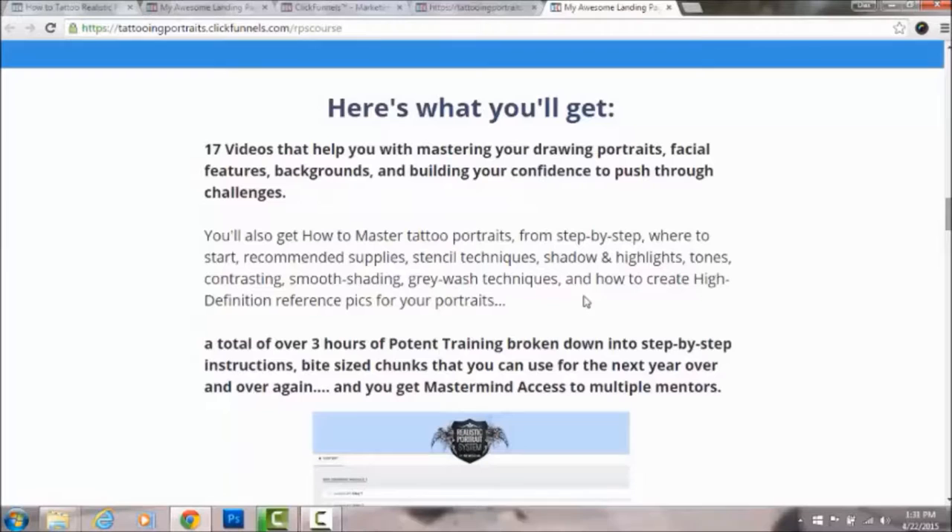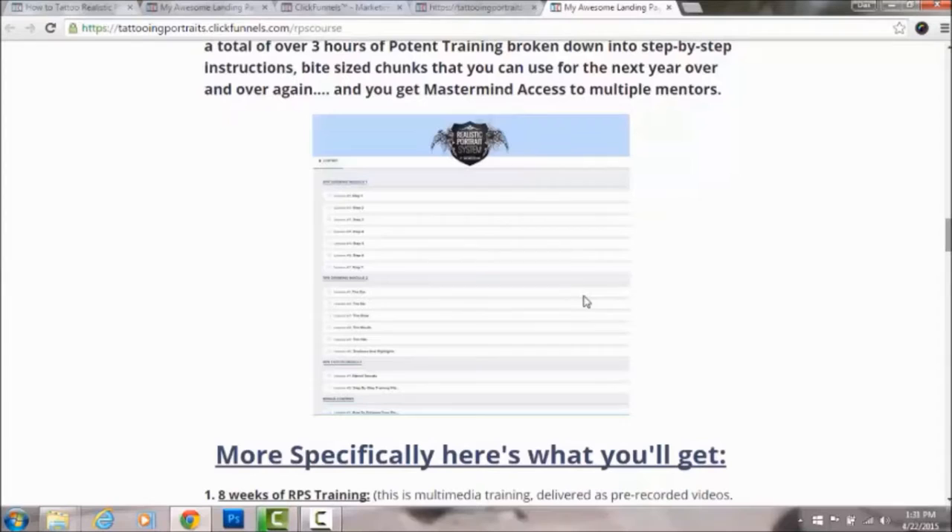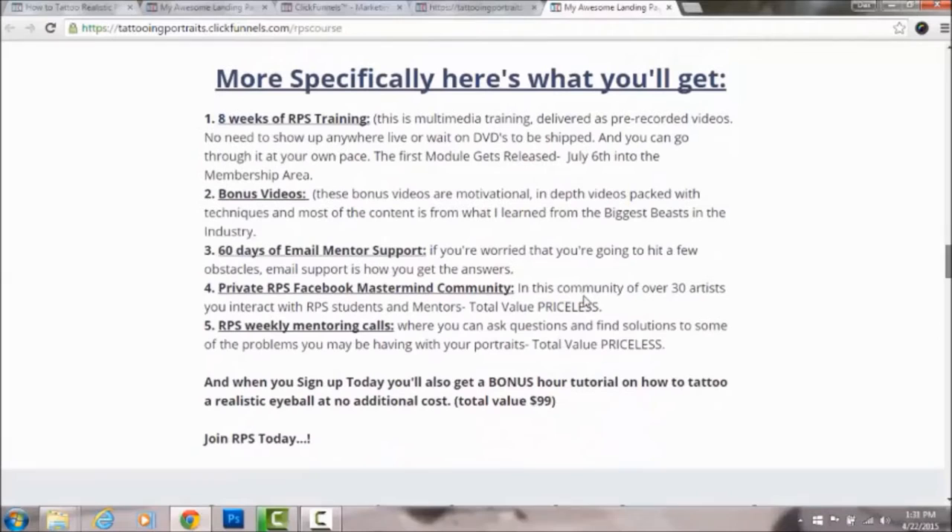The course includes a total of three hours of potent training — probably more than three hours now — broken down into step-by-step instructions. It's an eight-week course, but there's so much information compacted into bite-sized chunks that you can watch it for the next year over and over again. Every time you re-watch the videos you'll pick up on something you didn't catch the first time.